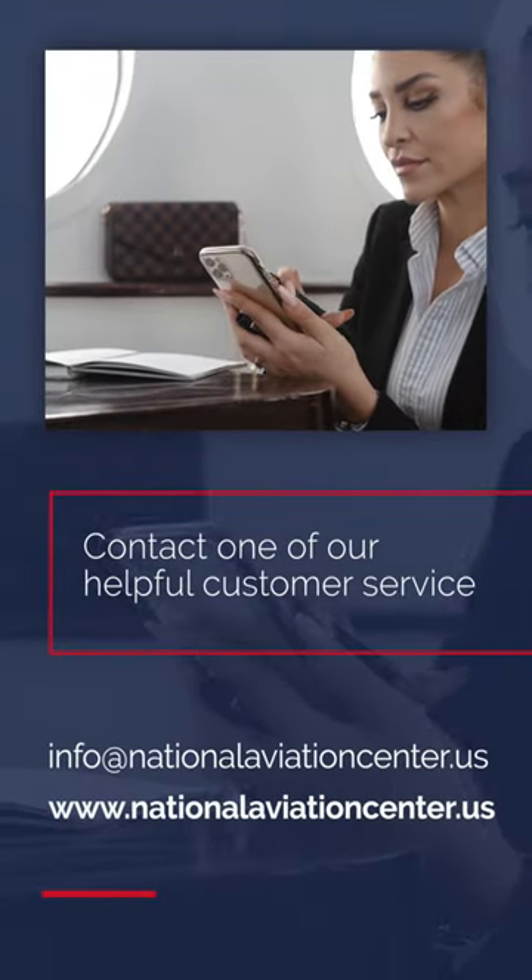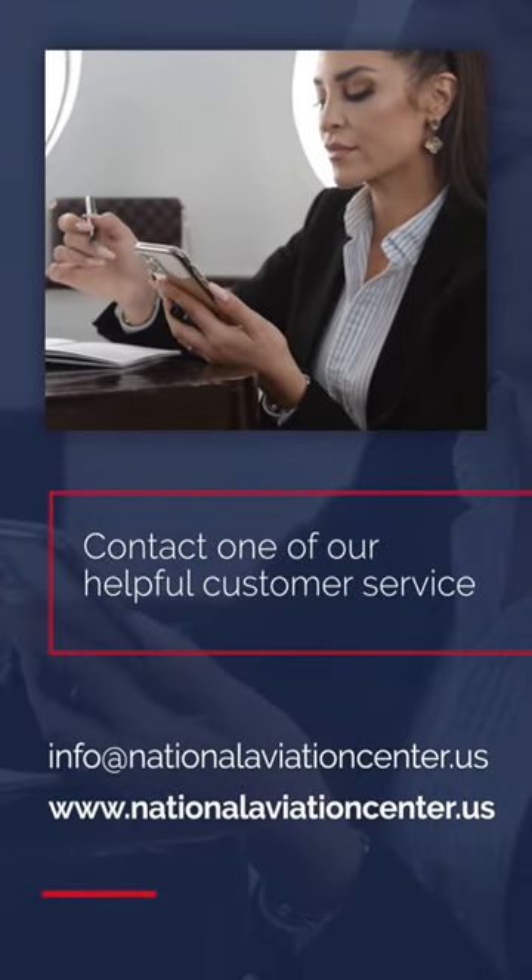To learn more, contact one of our helpful customer service representatives by email today.